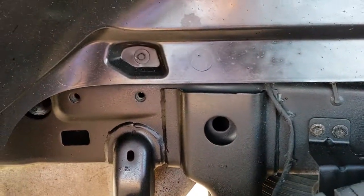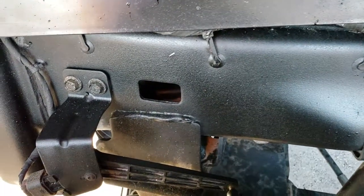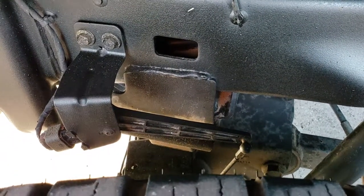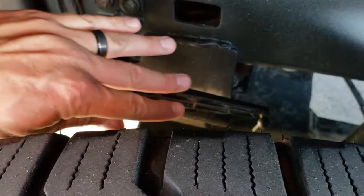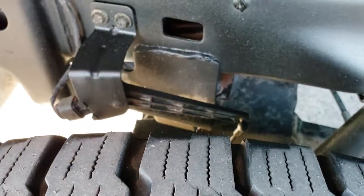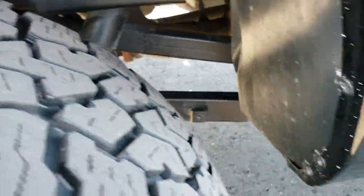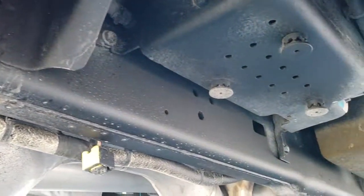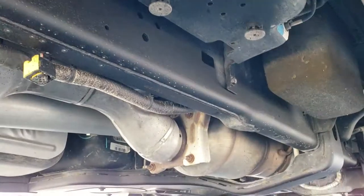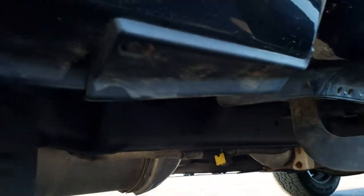You can see the frame and underbody on this truck is in really nice shape. This one does have the auto-leveling rear suspension — when it gets down too far, it'll automatically adjust those airbags to level out the truck. All the way underneath, the frame and underbody is very clean.